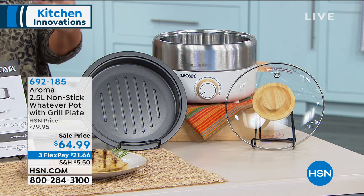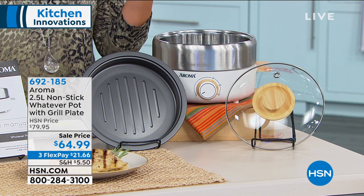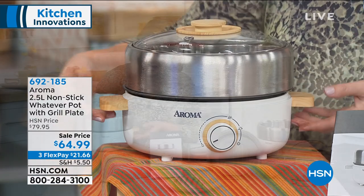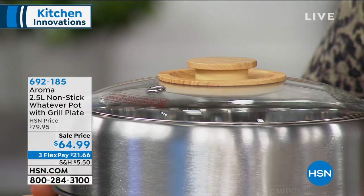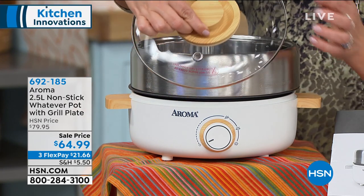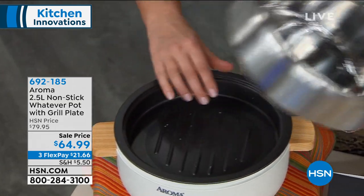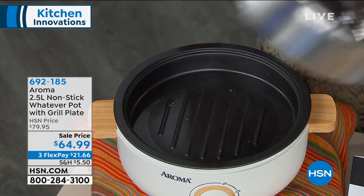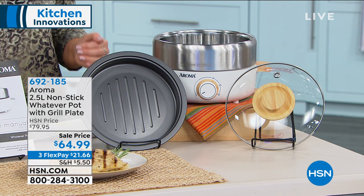From Aroma — you may recognize this company. It's very respected, been around forever. For a long time they were the number one brand when it came to rice cookers, and they make really great multi-cookers. This is called the Whatever Pot, because literally you can make whatever in it. You're getting a multi-cooker with stainless steel and bamboo touches, going from 175 degrees all the way to 500 degrees, with a tempered glass lid with a steam vent, a stainless steel vessel, and a non-stick grill plate.